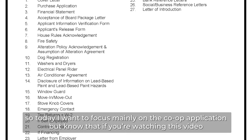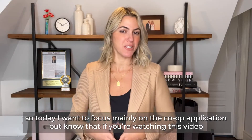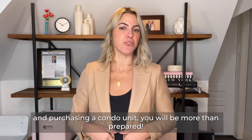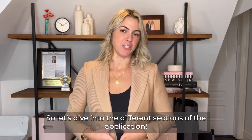Today I want to focus mainly on the co-op applications, but know that if you are purchasing a condo unit, you will be more than prepared. So let's dive into the different sections of the application.